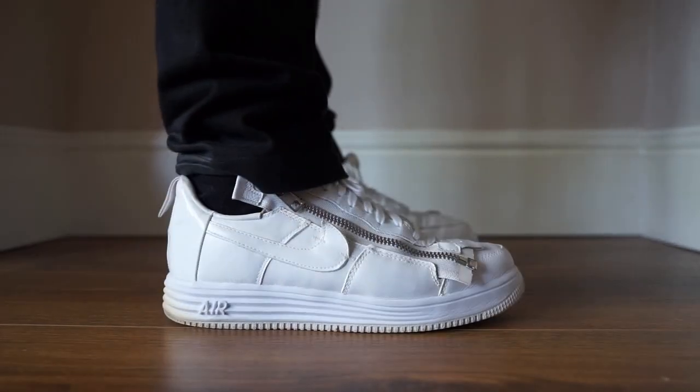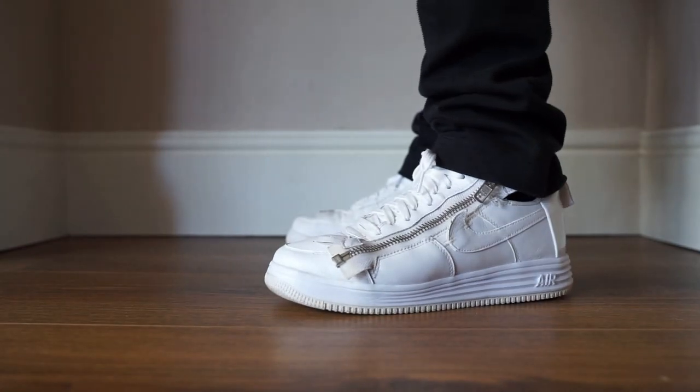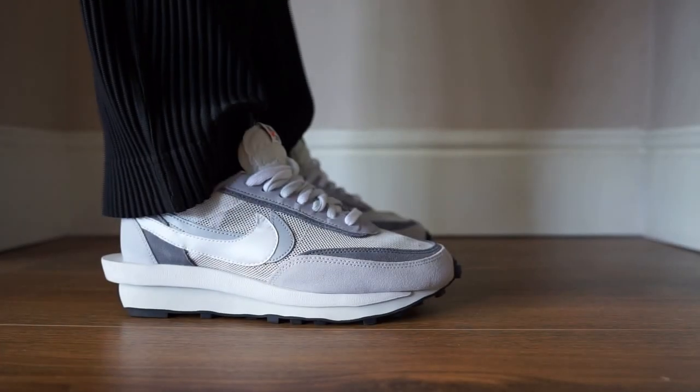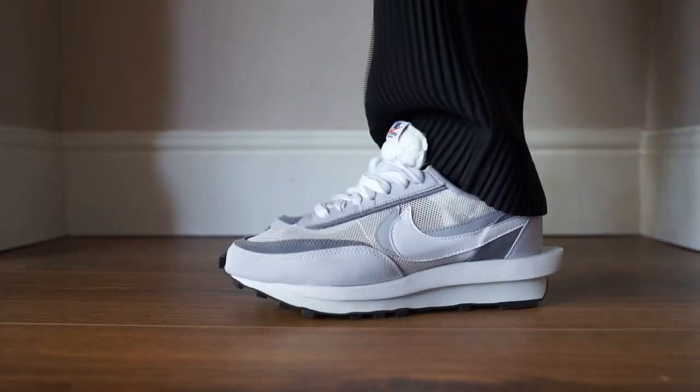Sorry — I didn't mean Acronym Air Force One, it's actually the Acronym Air Lunar Force 1. I originally wanted these when they dropped in 2017. They've got a zip on the side. They go well with pretty much everything — they're a white Air Force One at the end of the day, just a bit different. I also got the Sakai Nike Waffles — I wanted these as soon as I saw them. I managed to get them and I swapped one pair for some satin ones since I had two pairs.